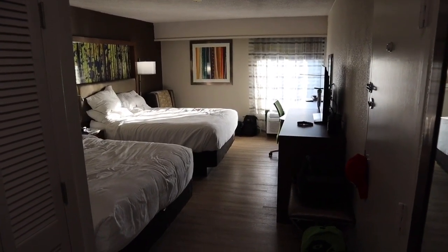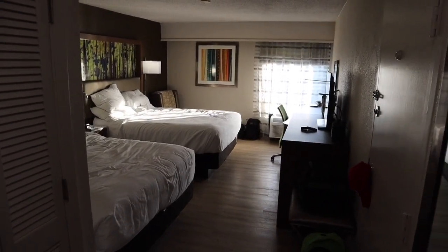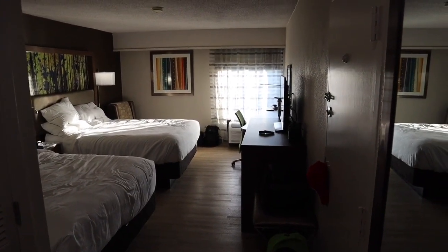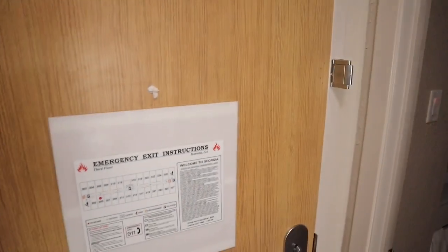From what I was told, all the rooms are pretty much very similar or exactly the same. I think it changes if you want a king size bed or two queens, but as far as the layout of the room and what it has, those are all the same. So again, this is two queen size beds and I'll start right here at the front door.